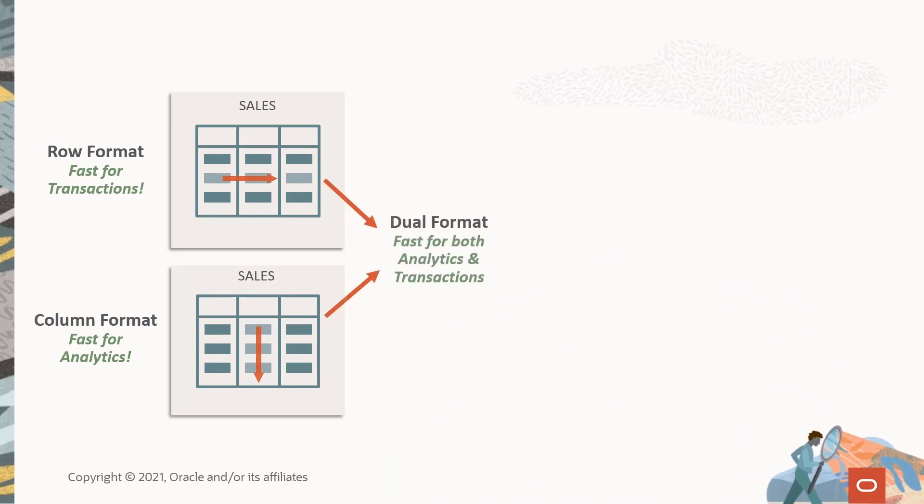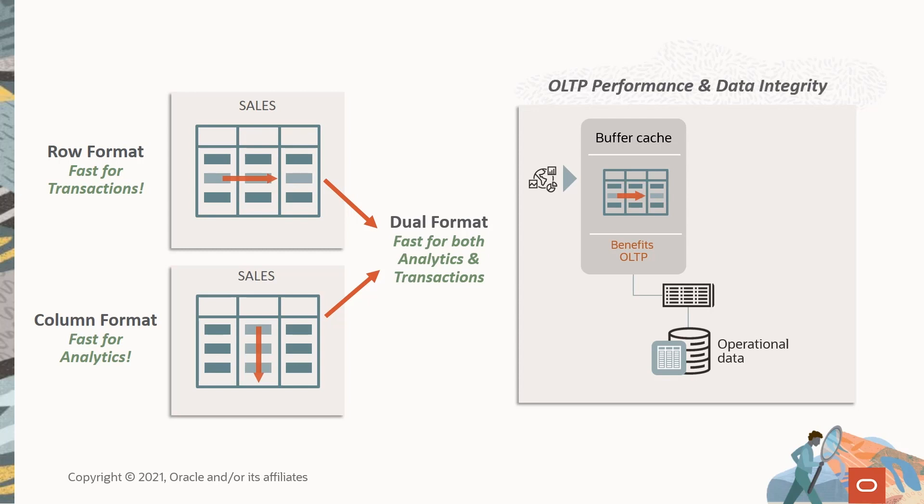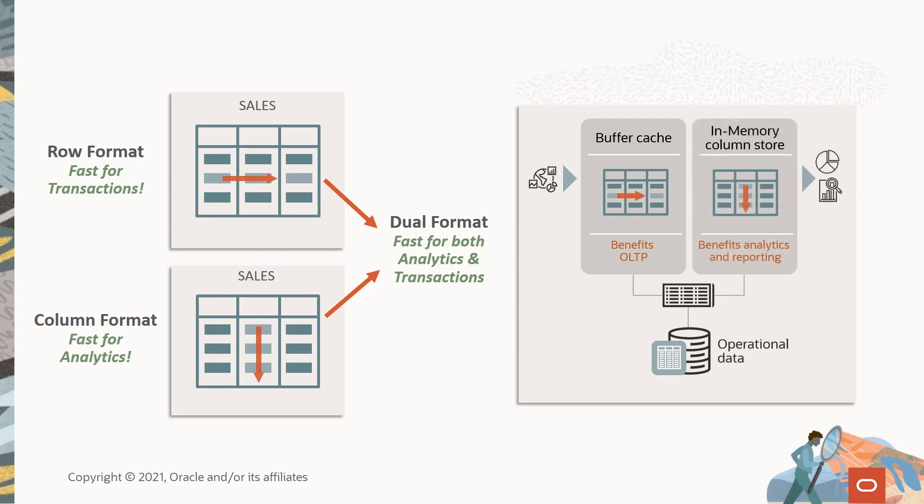In the Oracle Database, we take a dual format approach. We start with our traditional row-based format — that doesn't change — so we'll have excellent OLTP performance and data integrity assured. We then add an in-memory columnar store for whatever subset of data we need. Both formats are simultaneously active and transactionally consistent: OLTP uses the proven row format, and analytics and reporting use the in-memory columnar format. This all happens under the covers with no application changes required — the database optimizer acts as the traffic cop and decides which format best meets the needs of any given request.